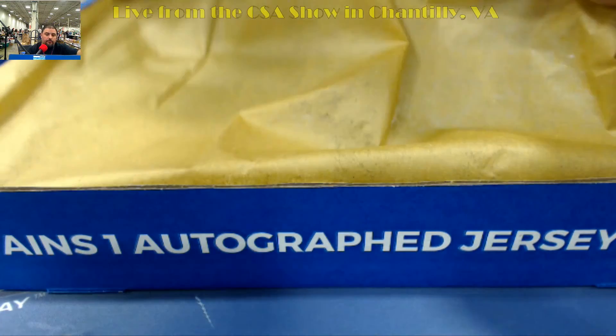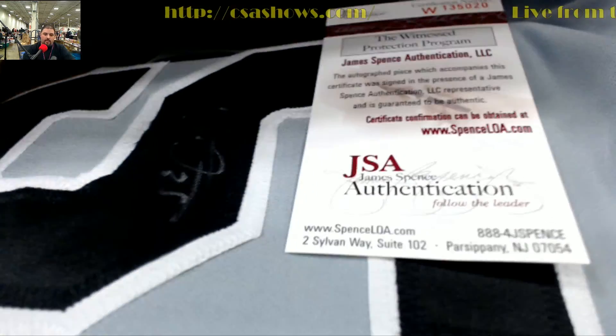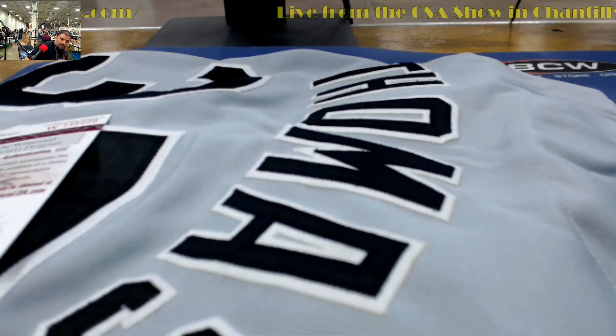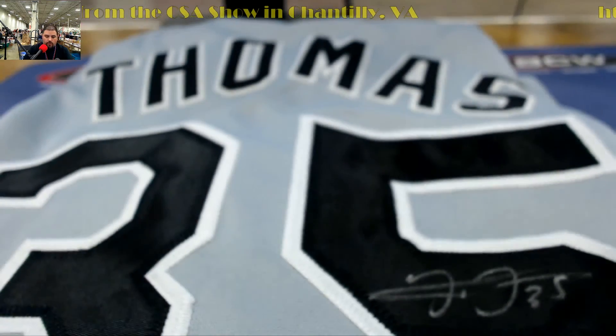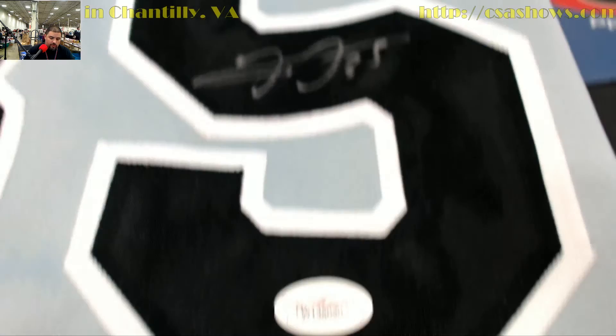Alright guys, let's see what we got here. We got the big hurt here, Frank Thomas. Here's your JSA cert. Let's see who we got — this one's going out to Chris G again. Here is your cert there, my good man. Let's go ahead and get you a nice shot there of the autograph. There's your certification there.